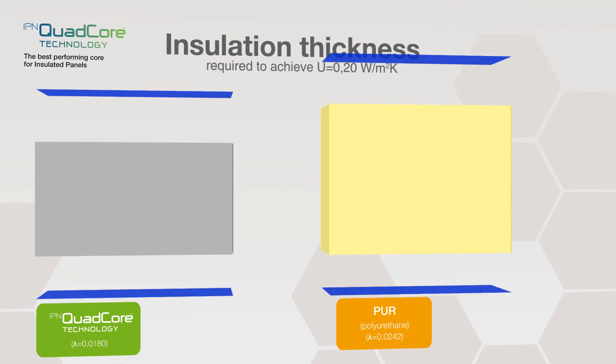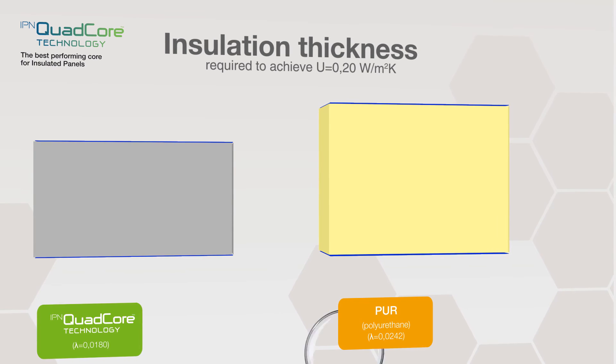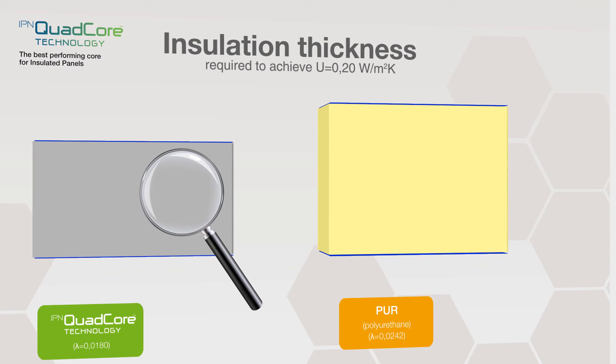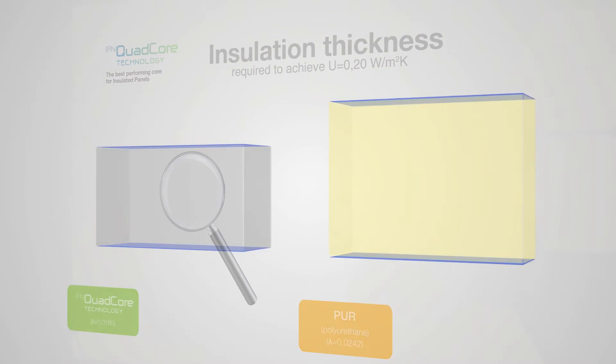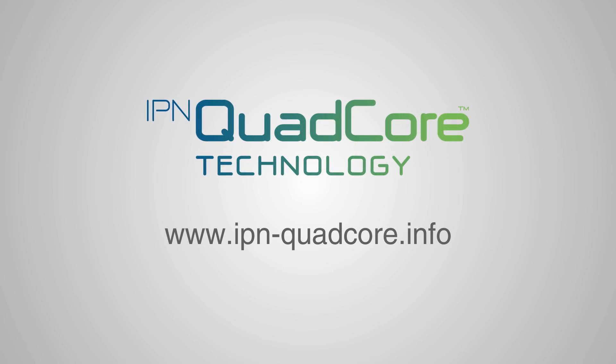So how do you know you're getting IPN Quad-Core and not just a standard panel? Simple. Just look for the unique gray color at its core. Industry-leading thermal performance, a 40-year guarantee, superior fire protection, enhanced environmental credentials. New IPN Quad-Core — a breakthrough in insulated panel technology.